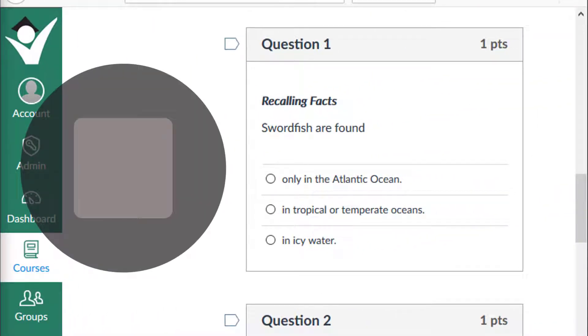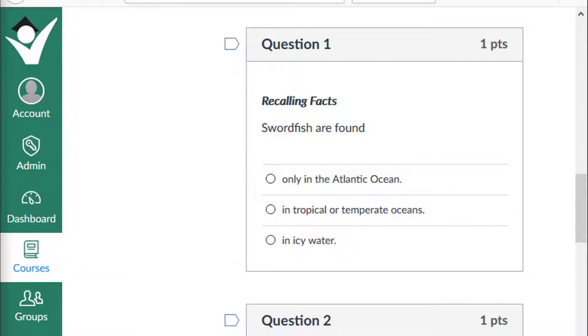Stop the video and make your selection. If you chose that swordfish are found in tropical and temperate oceans, give yourself a plus one.